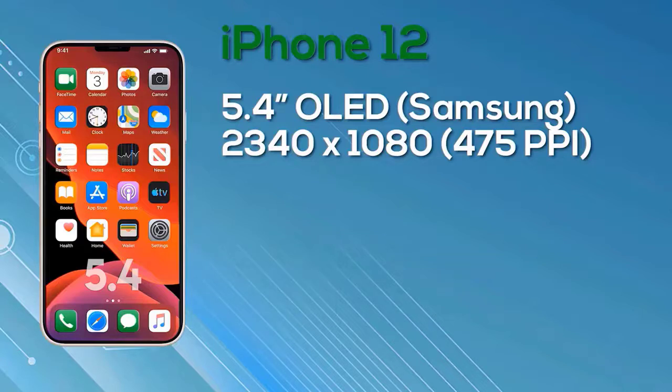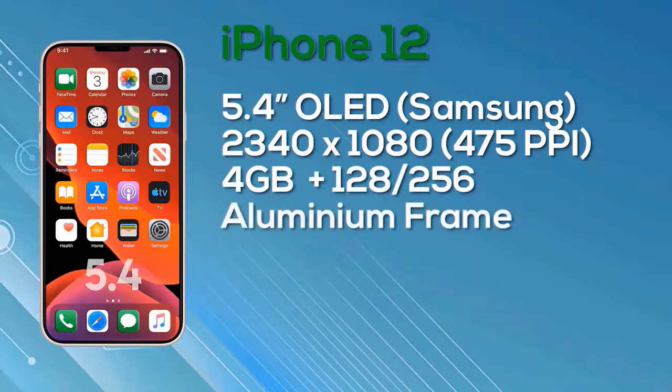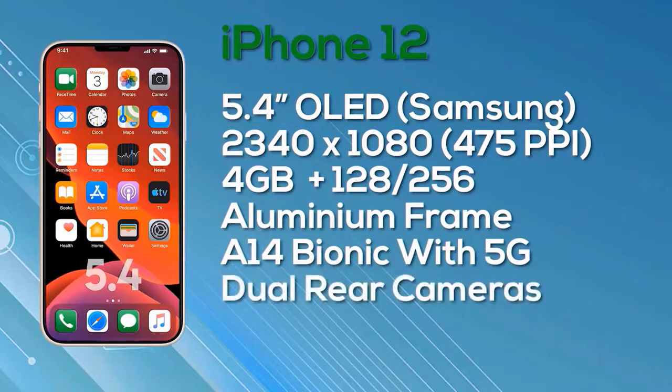The iPhone 12 is equipped with 4GB of RAM, a choice of 128 or 256GB storage, an aluminum frame, and the Apple A14 Bionic chip with 5G support. It ships with iOS 14. For 4GB of RAM with 128GB storage it launches at $649; the 256GB iPhone 12 is $749.